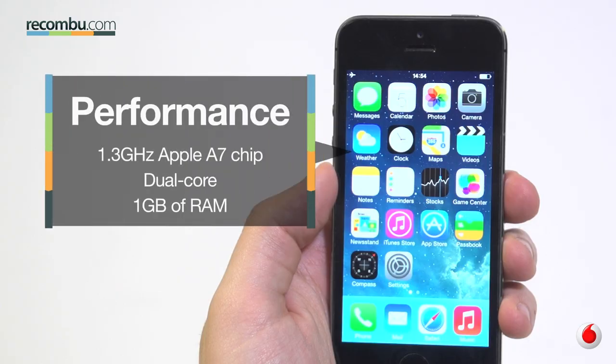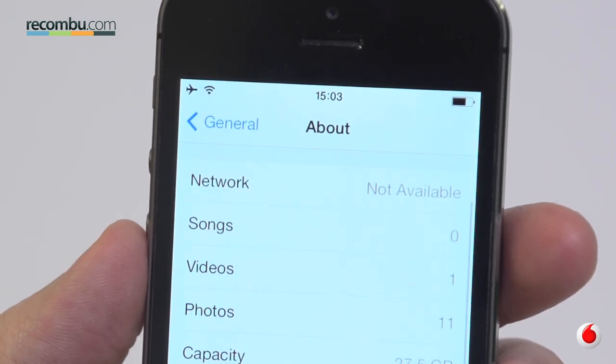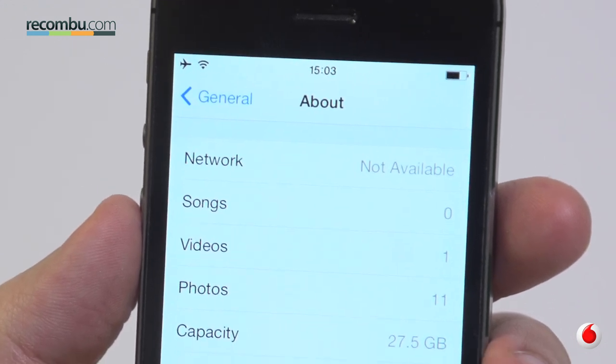The 5S does its own thing — its A7 dual-core chip is the first to support 64-bit architecture, and there's nothing else really like it out there right now. This means that eventually we'll see some pretty powerful apps running on iOS devices, including the 5S, but there just aren't any out there right now to test this theory. You won't get the epic battery life or breadth of connectivity options that you do with the S5, but you can still manage a day on a single charge.